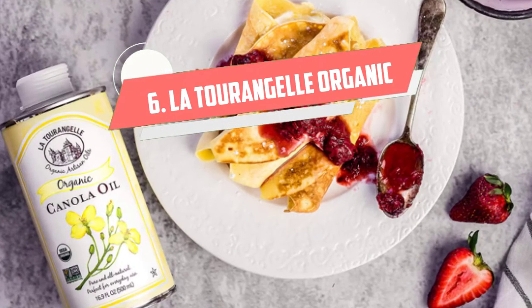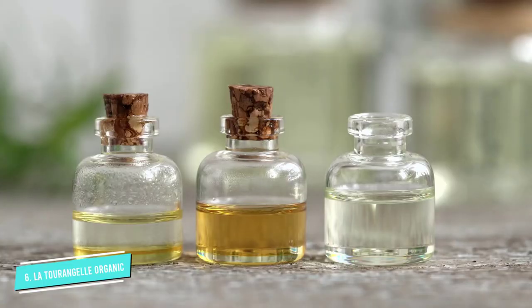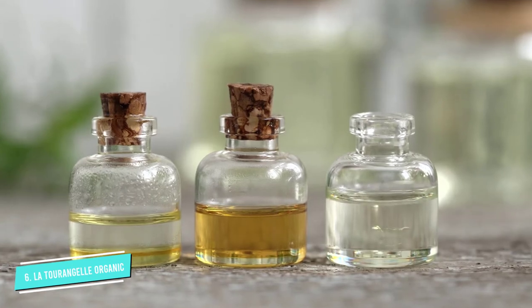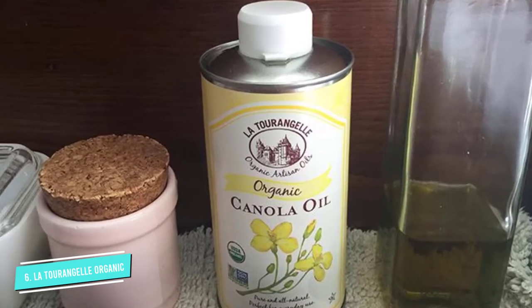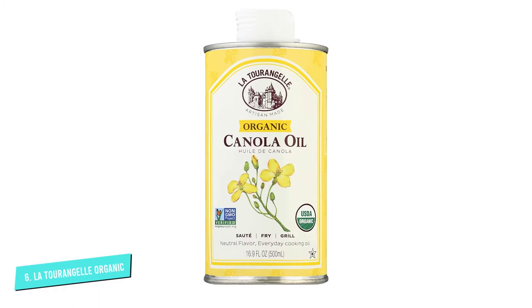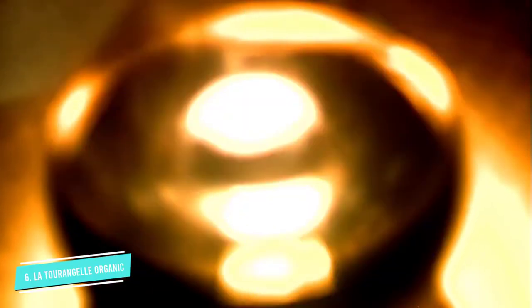Number 6: La Tourangelle Organic Canola Oil. La Tourangelle, which is French for the journey, isn't just a fancy name. It's high-quality, fancy oil, but without the high price tag. The rapeseed used to make this canola oil comes from Europe, where there are strict organic and non-GMO growing rules that must be followed closely. La Tourangelle is also one of the only oil mills that still uses a traditional French roasting and pressing process to slowly extract the oil from the rapeseeds without the use of chemicals or additives. The end result is an artisan-style oil that's light and delicate and has a neutral taste that lends well to all types of cooking and baking.